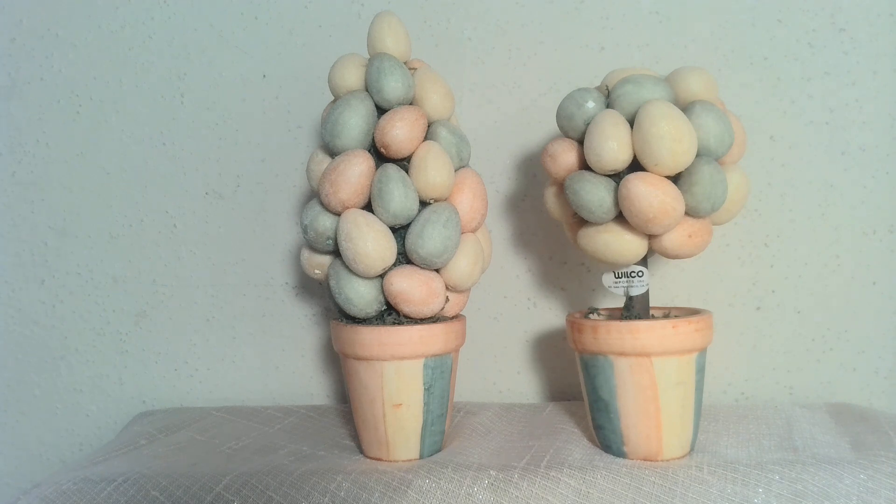She loved topiaries, and she had topiaries in two different styles. What I like about these is that they have subtle colors. She was a lady whose favorite color was green and her second favorite color was yellow, so throughout her house she has a lot of yellow and green stuff. Usually for Easter you see a lot of pink and purple, so I thought it was interesting that she had these egg topiaries in yellow, green, and a peach color.